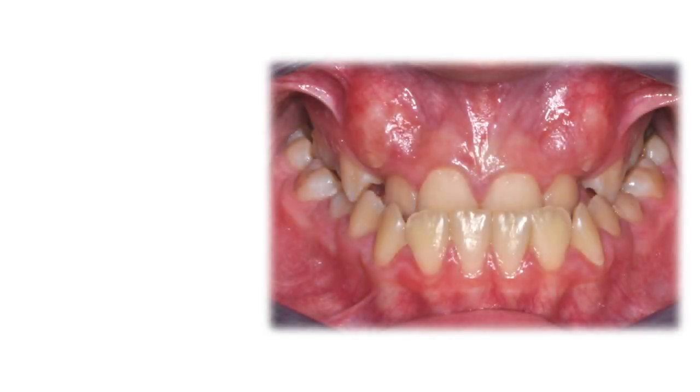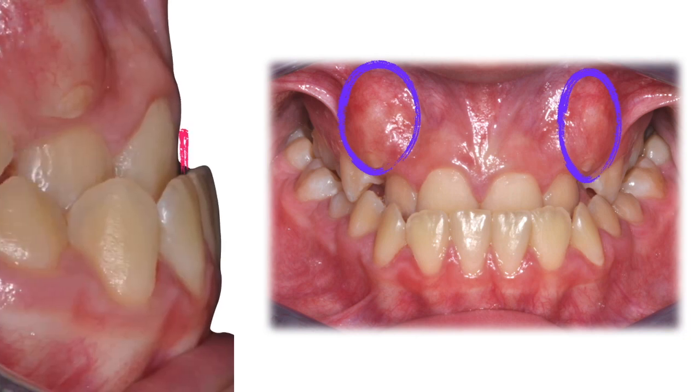Three cross bites — that is destiny. Here the palate is so contracted on both sides and anteriorly that the upper cuspids simply cannot find a way down. The negative overjet had a skeletal cause.